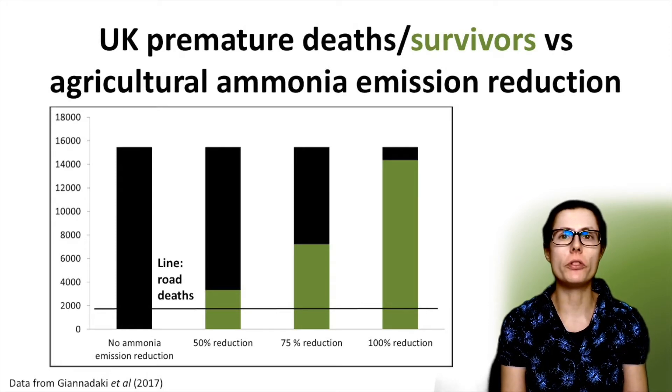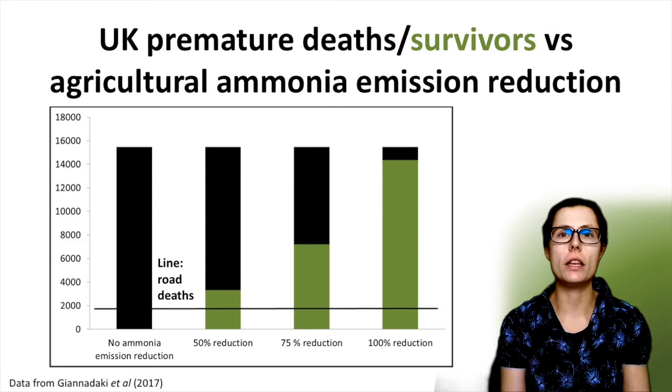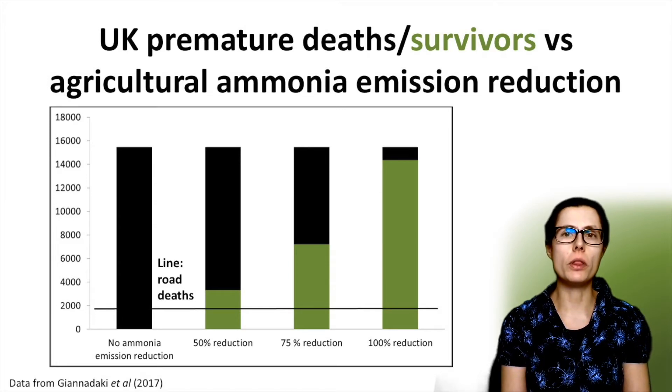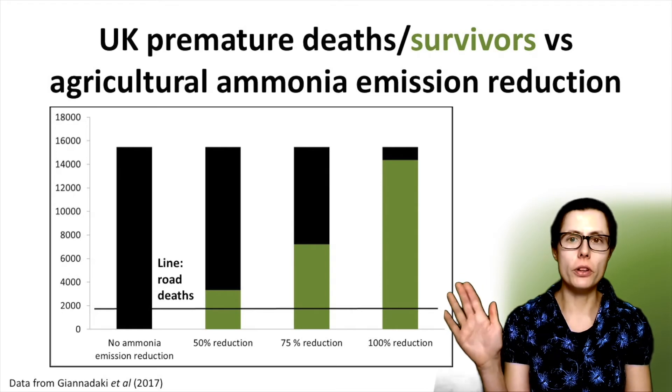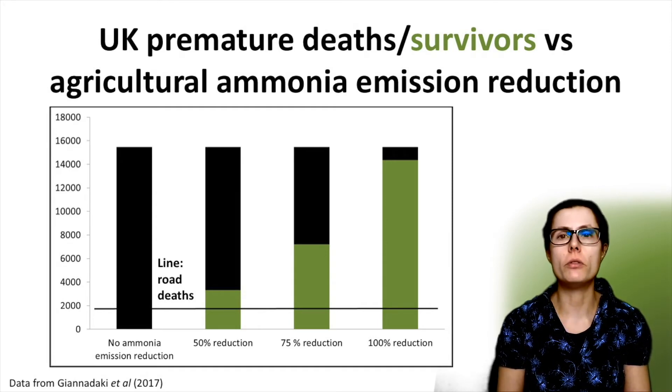Let's put some context to the numbers they come up with. The black line you see on the graph is the number of road deaths in the UK each year, which is around 1800 deaths. As you can see from the first column, the number of premature deaths attributed to all sources of ammonia in the UK in 2010 is about eight times higher than the number of road deaths.